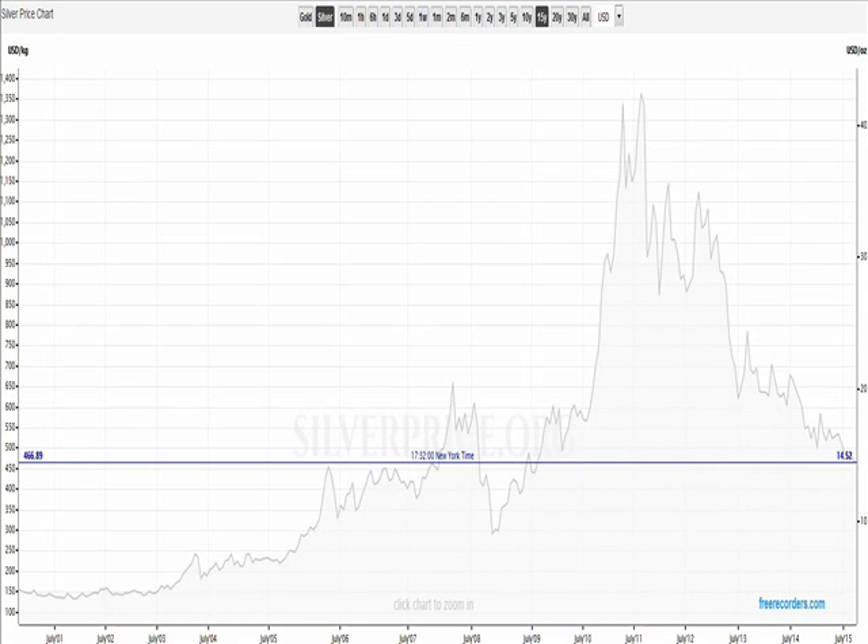It is maybe worth mentioning that platinum is over $200 US cheaper than gold, which is interesting. It has happened in the past, but that $200 gap I don't think has happened for a very long time, so that seems to indicate that industrial demand for metal is down, and you see that on the silver chart.